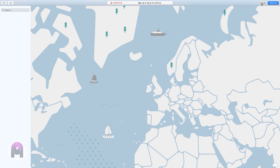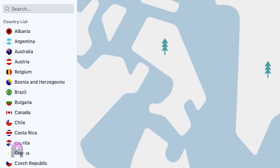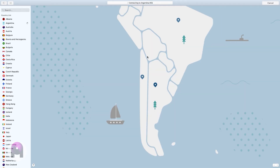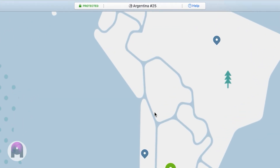Once NordVPN is installed, open it up and log in using the credentials you set when you first signed up. On the left-hand side you'll see a country list. The country we need is Argentina. Argentina will allow us to get super cheap subscription plans with Tidal. If all goes well, it should say that you're protected by a VPN in Argentina. Now we're ready for the next step — easy as pie.